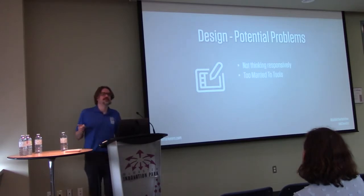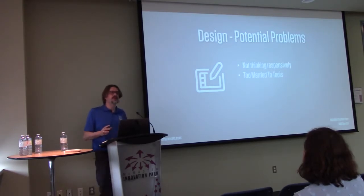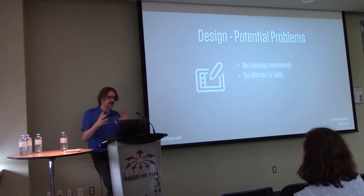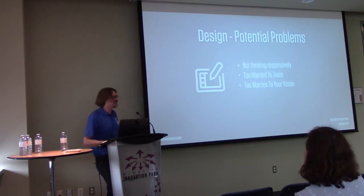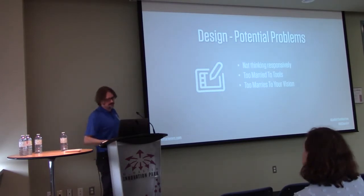Also watch out for getting too married to the tool's built-in elements — you put a widget in and don't customize it enough, or you feel you have to use a call-to-action element instead of building one from scratch as a reusable block. And don't get too married to your vision — the client has to give feedback. I push back on some things; for instance, I haven't built a carousel in two years.